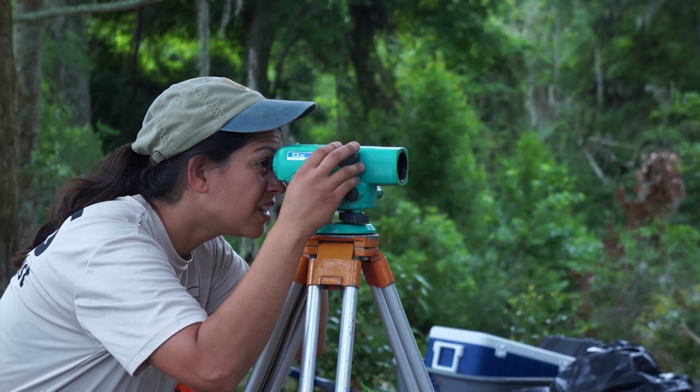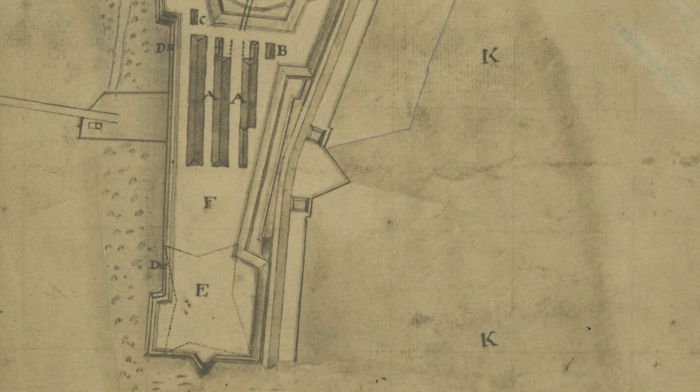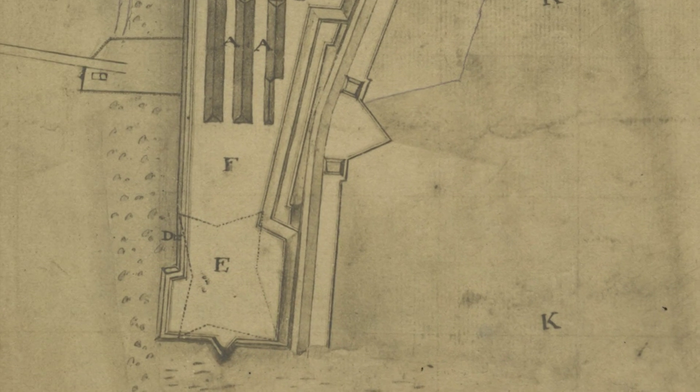I'm Meredith Hardy, an archaeologist with the Southeast Archaeological Center in Tallahassee, Florida. We are here at the site of Fort St. Andrews, an English colonial earth and palisade fort that was built in 1736 by James Oglethorpe. It was built in about three days, and it was only garrisoned until 1742.